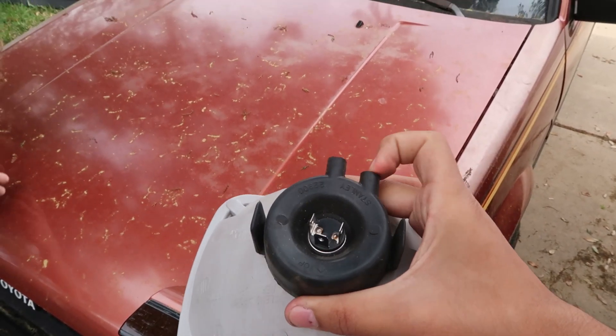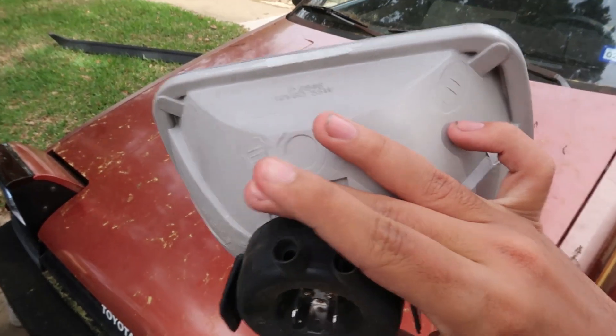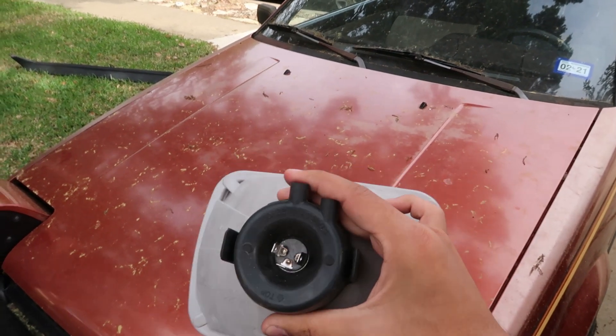Can any of y'all tell me in the comments what these two things are? David and me both don't know what they are. They're like in every old car. I don't know if you're supposed to hook up your blinker fluid to it or what, but we have no idea what they are for.